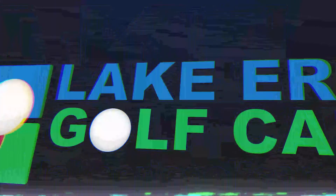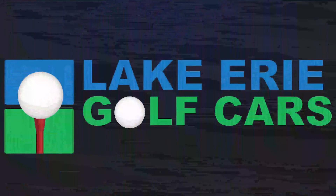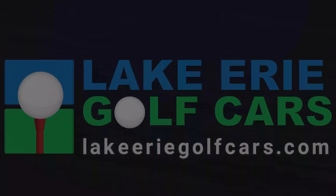Find your next golf cart at lakeeriegolfcars.com.